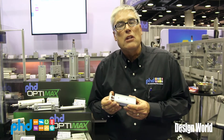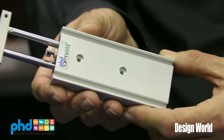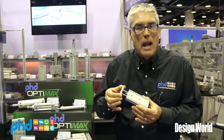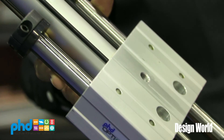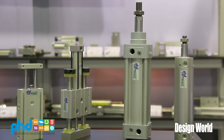In addition to just the cylinders, we also have linear slides. This is a thruster slide, again OptiMax product line, designed for the OEM with value in mind on those machines that need a guided linear type of motion. We also have larger, heavier duty slides, again OptiMax brand name, for the value product — not quite the same life as the standard PhD but very high quality to meet the demands of the OEM.